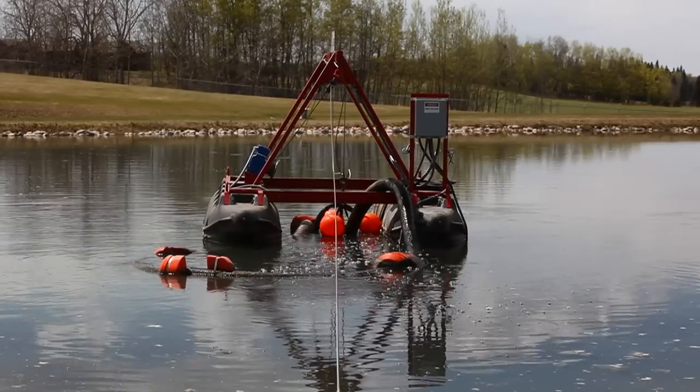The agitator slurry pump can penetrate settled, compacted solids, resuspending them for easy removal.